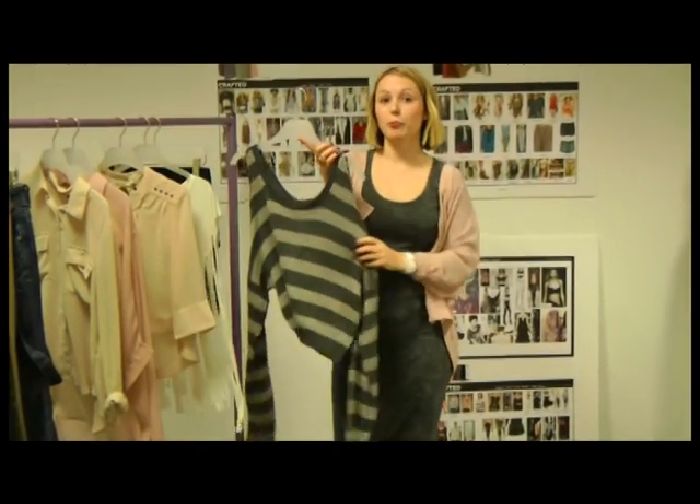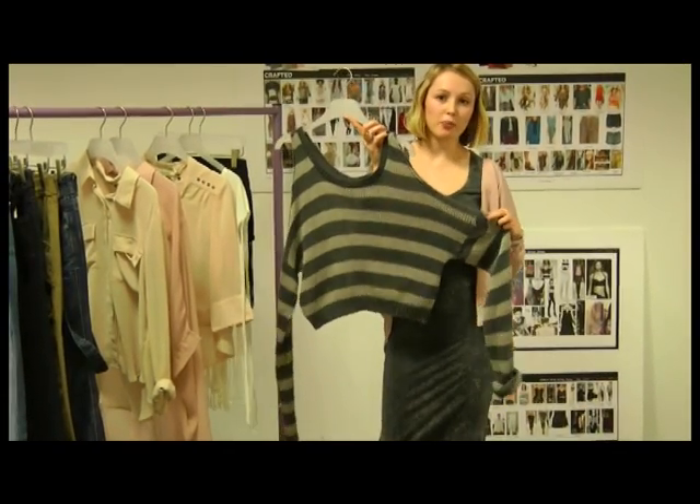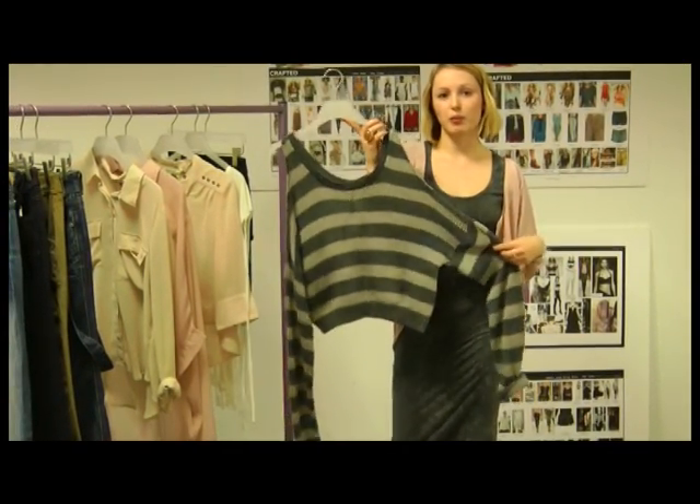And then finally we've got peek-a-boo. This can be on your jumpers, on your shoulders, or on dresses as a cutaway piece, but again another real key spring-summer look.